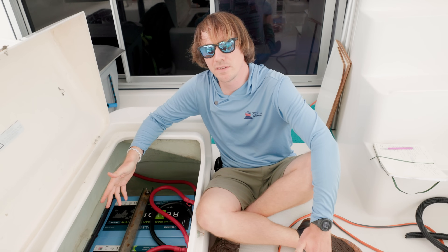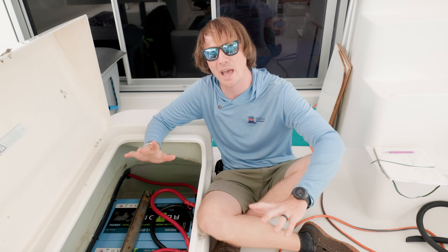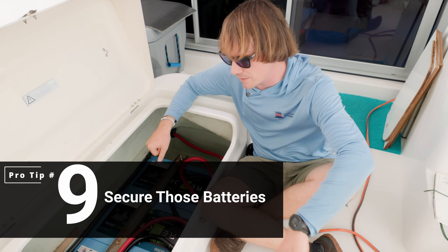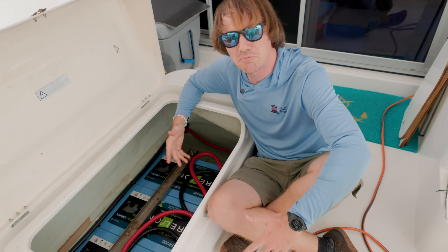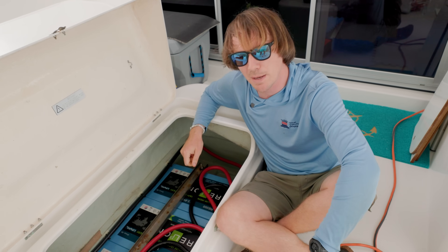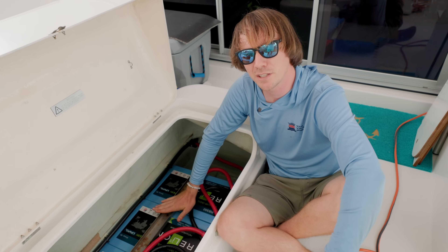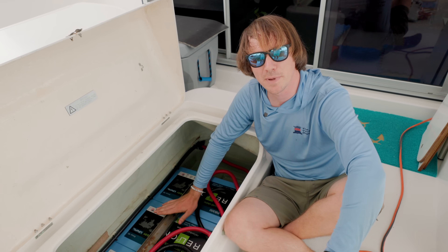Another common non-compliant area is security of the batteries — they need to be secured so they can't move at all. In this situation, these batteries are secure with a big metal bar. I prefer non-conductive material, but this works. What you don't want to see is batteries that are loose. Sometimes they'll be strapped down, or have a corner brace with a strap or bar at the top. It's very important to make sure the batteries can't move.